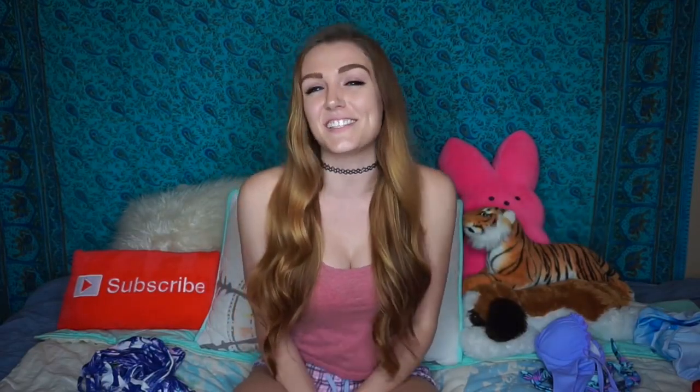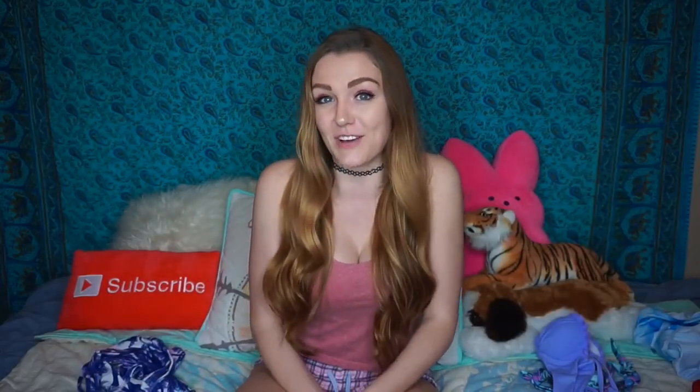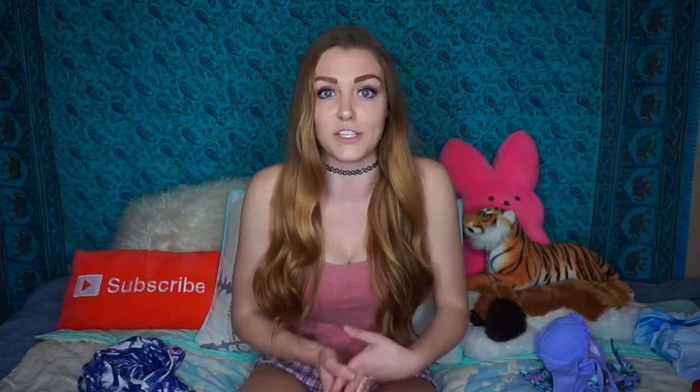Hey alligators, it's Allie Hardesty and today I'm doing a bikini haul. I know what you're thinking — Allie, it's almost November, why are you doing a bikini haul now? I've actually been trying to film this video since August when it was still summer-ish, but regardless, keep in mind that I do live in California where it's warm all year round, and there are such things as hot tubs. Either way, I've ordered a ton of swimsuits from Zoffel.com.